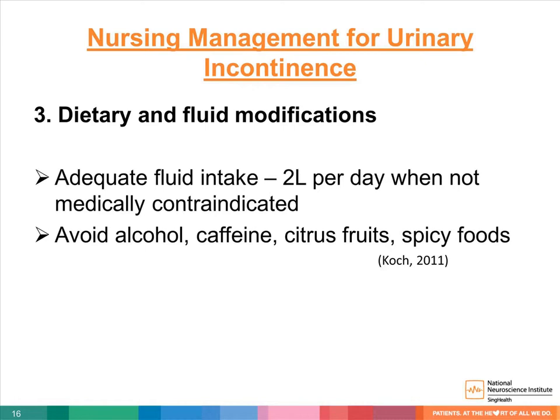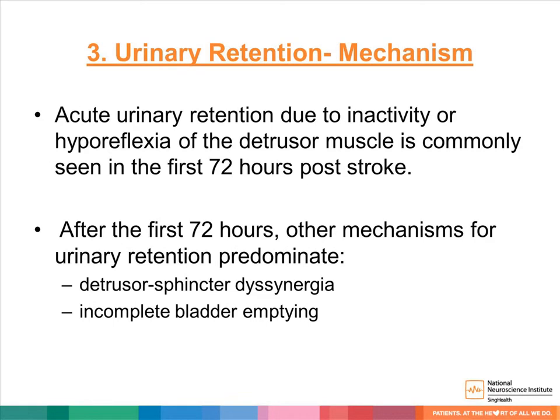Now let's move on to the management of urinary retention. Two mechanisms tend to predominate. In acute retention, this is due to inactivity or hyporeflexia of the detrusor muscle, commonly within the first 72 hours post-stroke. After the first 72 hours, other mechanisms tend to predominate, such as detrusor sphincter dyssynergia or incomplete bladder emptying.